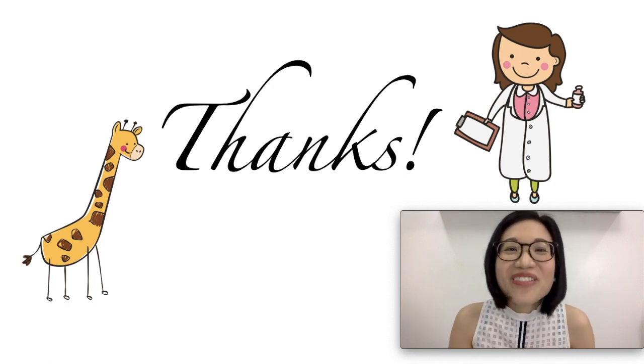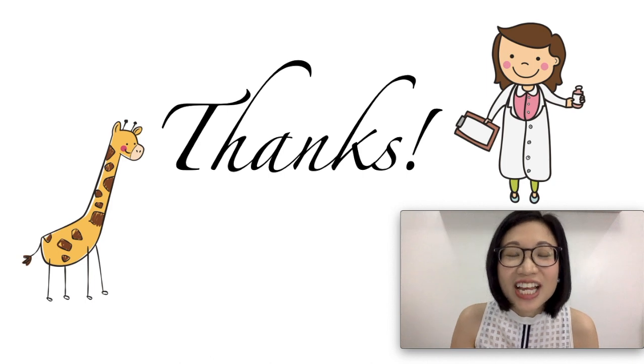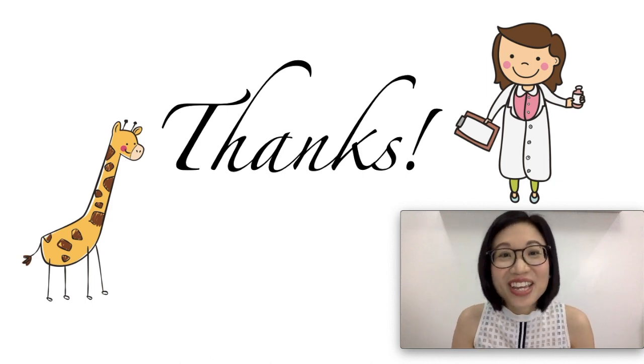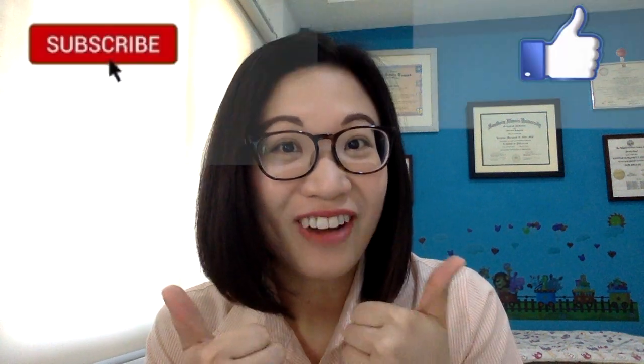That's the end of our video. I hope you learned a lot and enjoyed watching. I'll see you on the next video. I am here to provide support and help you raise happy and healthy kids. If you have any questions or if you want to suggest a topic, just type in the comments below. Don't forget to hit like, subscribe, and the bell button to keep posted.